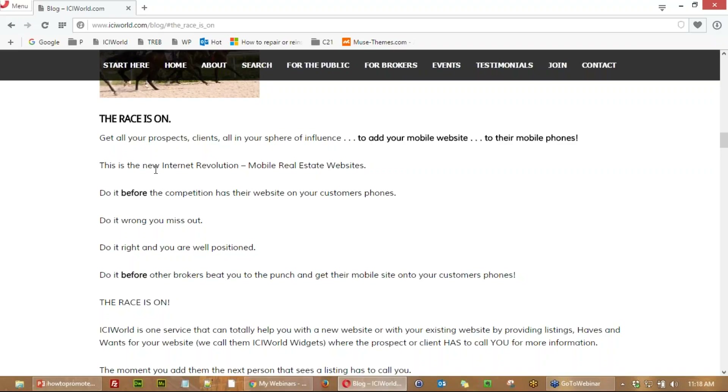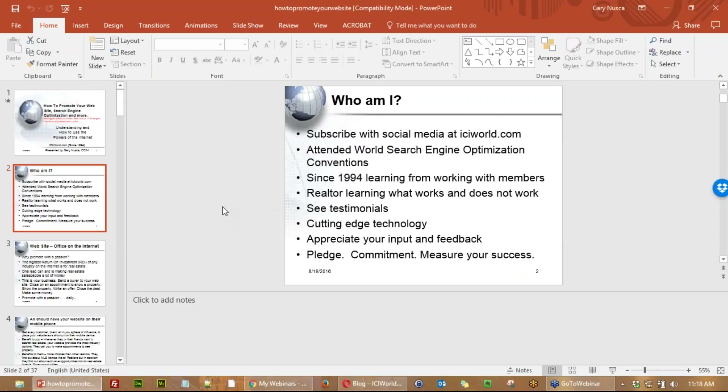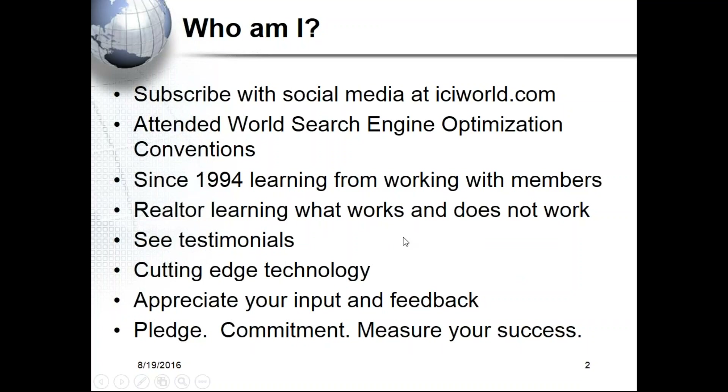Those are some strategies at the very beginning of the session. For people that have never attended one of our sessions, I suggest you go to ICIworld.com/social. You should subscribe because we have tips and tricks coming out every single week.